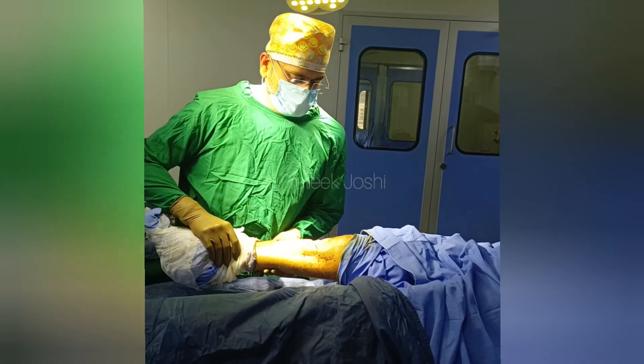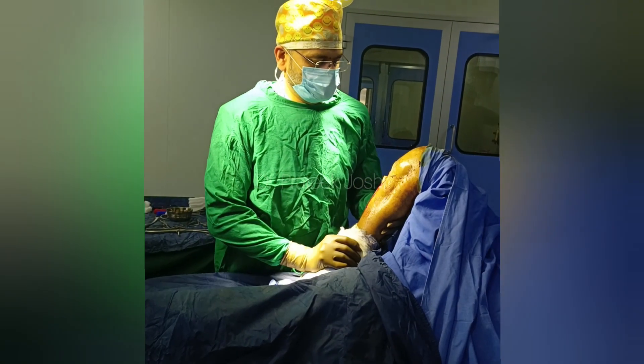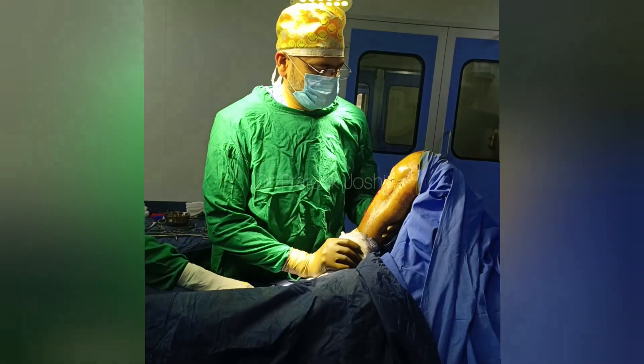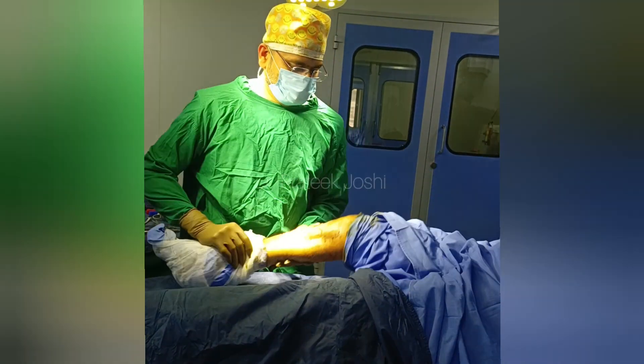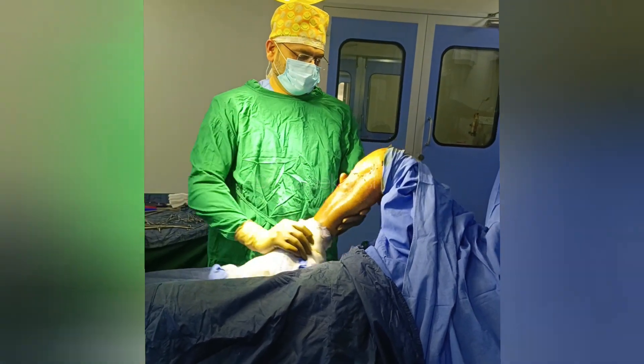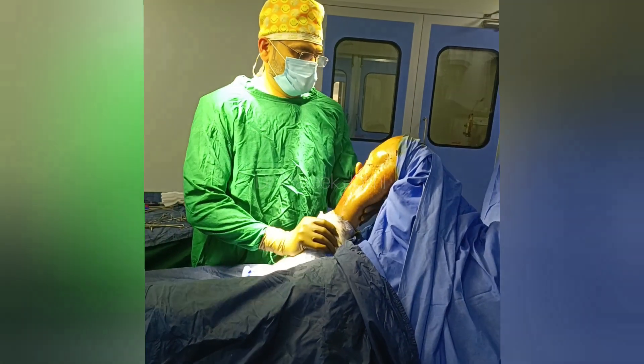You can see that we have reached a flexion of around 120 degrees, and these are the smooth movements right after the manipulation under anesthesia. The knee is now easily moving from 0 to 120 degrees.